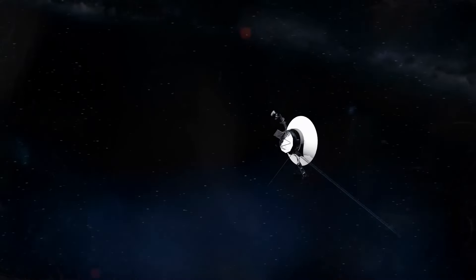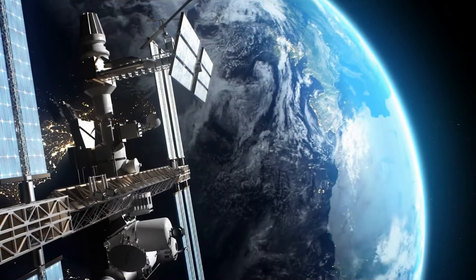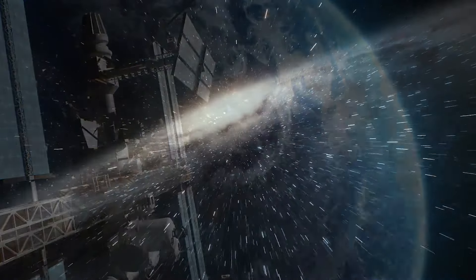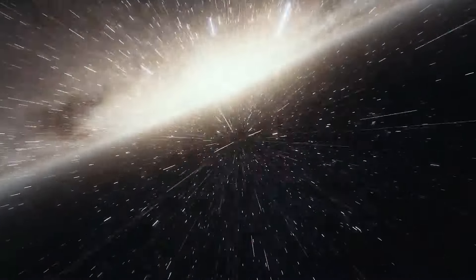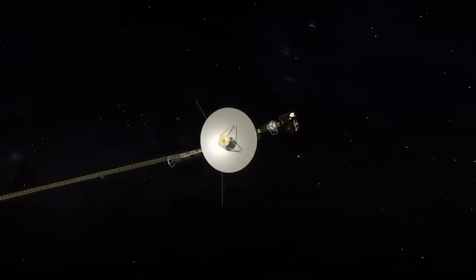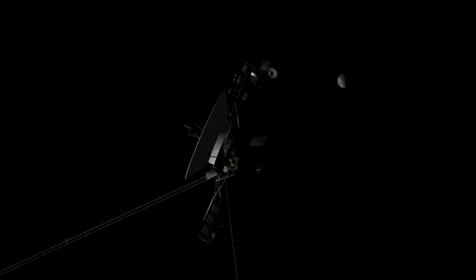Even in its current state, it is still very valuable to us. However, the great distance between Voyager 1 and Earth presents a significant challenge to maintaining effective communication. As the spacecraft ventures into interstellar space, Voyager 1's signal strength has weakened. It takes more than 21 hours for signals to travel from Voyager to Earth. The weak signal, combined with interference from background noise, makes it difficult to transmit and receive data.